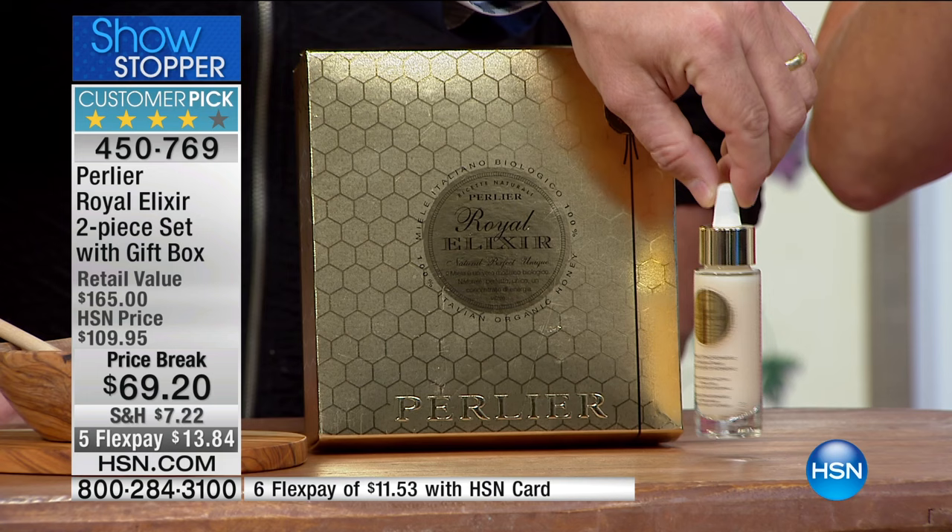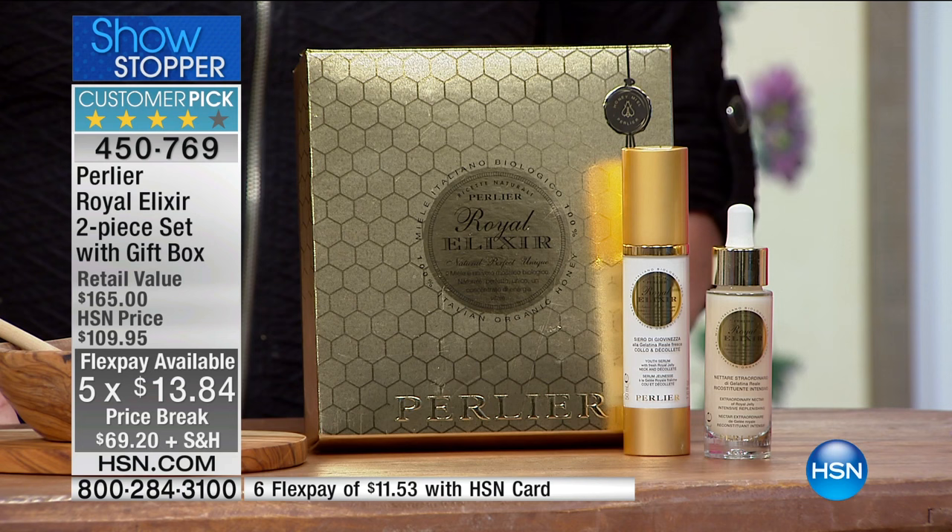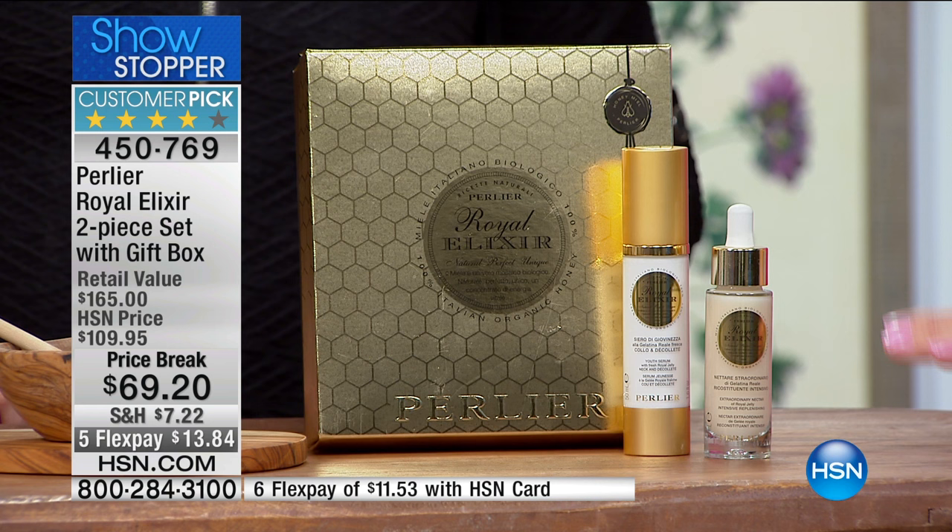We're going to see a clock going up on the screen, but I have to encourage you — we're super busy. The five FlexPays and the six with the HSN charge card all go away at 1 o'clock Eastern time — about 30 minutes from right now. You can get this home for under $15 and try it, and it'll be there in the next couple of days.